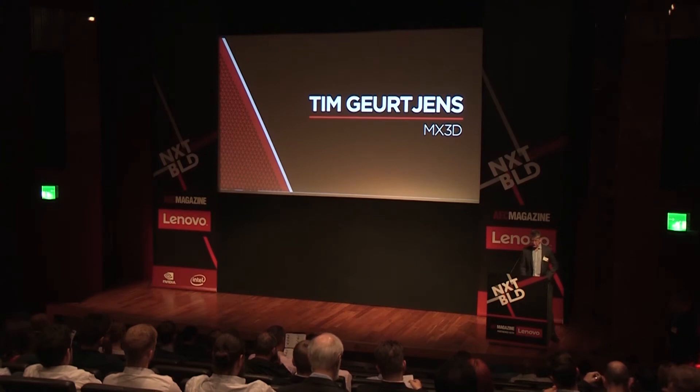Our first presenter this morning is Tim Hurchens from MX3D. Tim is here to share his thoughts on the future of digital fabrication, including the use of robotics to print metal objects. Ladies and gentlemen, please put your hands together — welcome to the stage, Tim Hurchens.